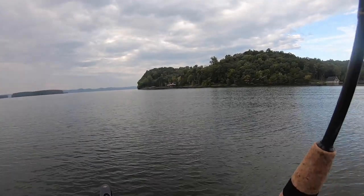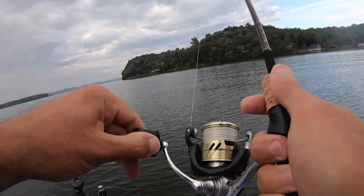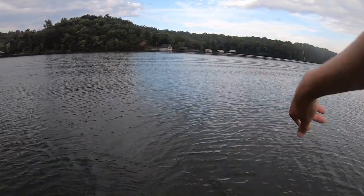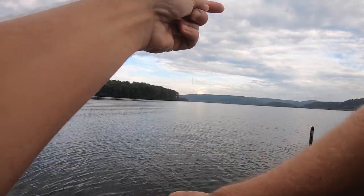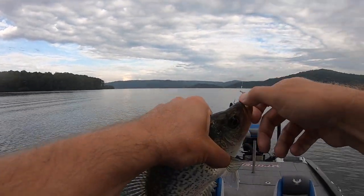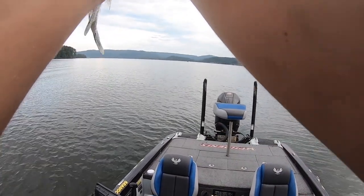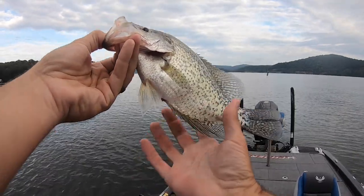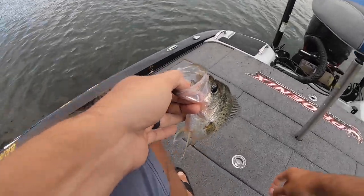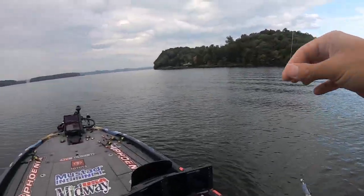There we go — feels like a pretty decent one. Yep, another good crappie. That's what we come down here for right there. Check that one out — probably a 12-incher. Get some good fillets off of him.